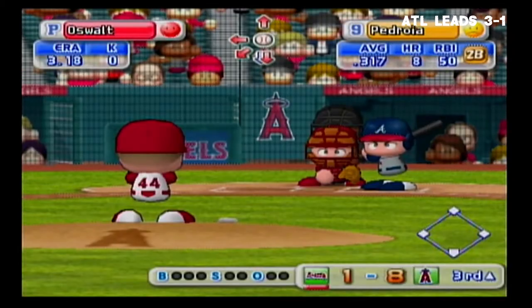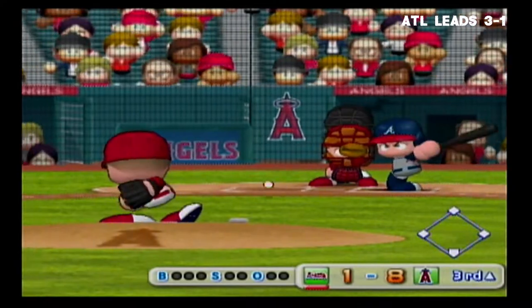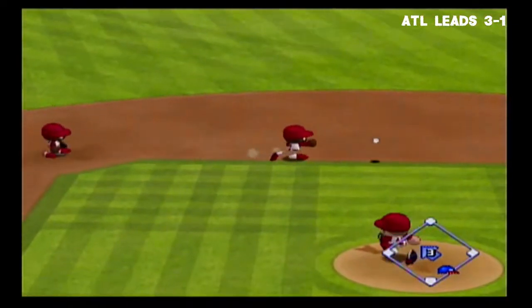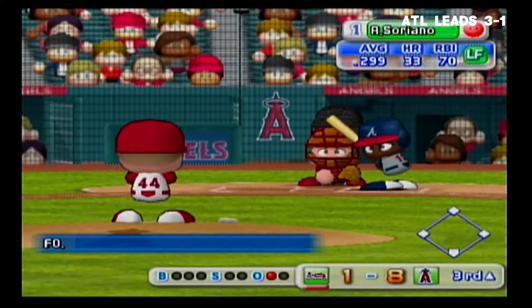The Braves are leading off in this inning with the last batter in their lineup. Second baseman — grounded to the left of the second baseman, out. One away. Pedroia is retired on an infield grounder.